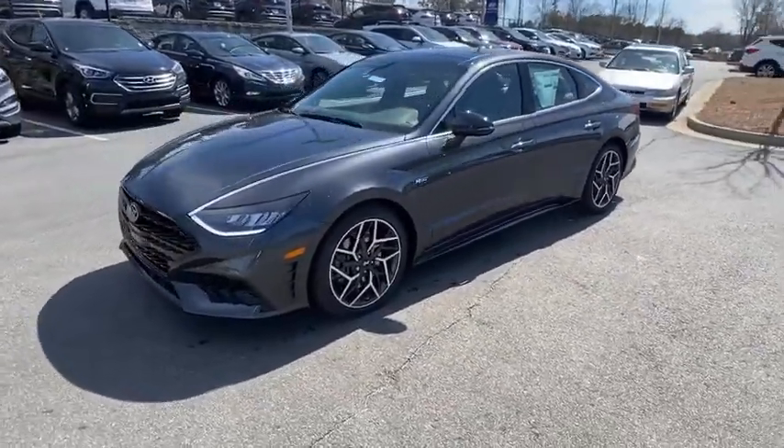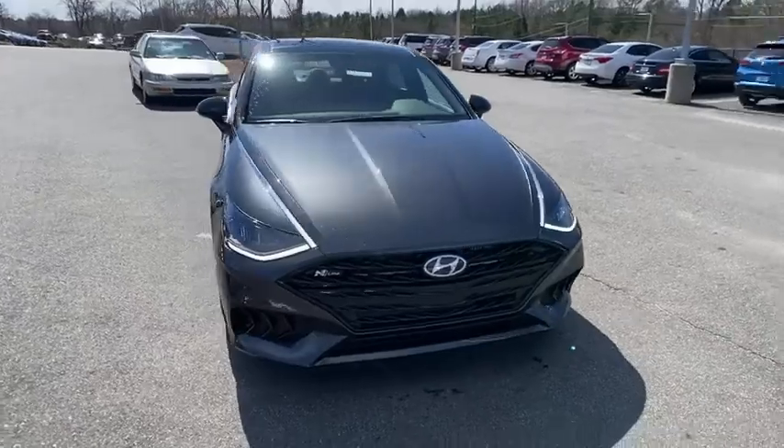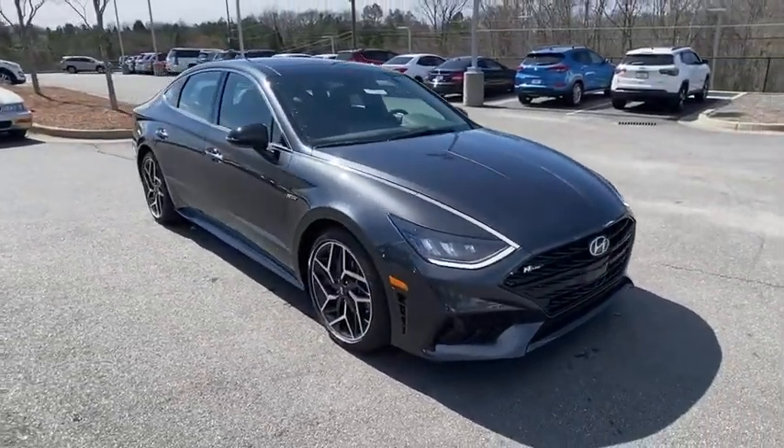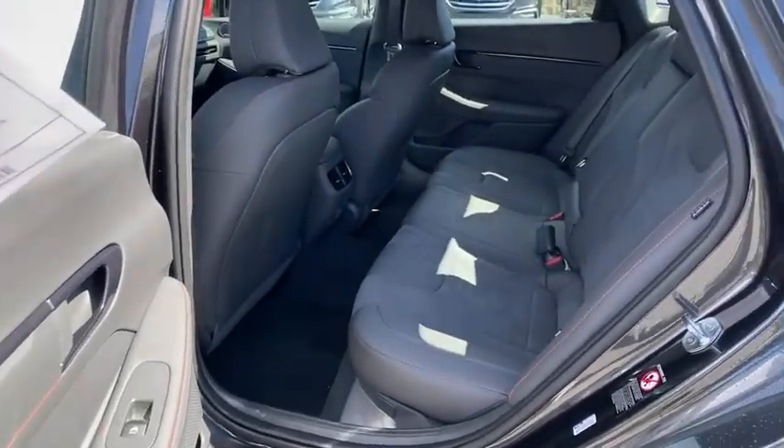Here are some of this vehicle's great options: traction control, Bose sound system, navigation system, dual airbags, alloy wheels, power steering, four-wheel disc brakes, heated front seats.